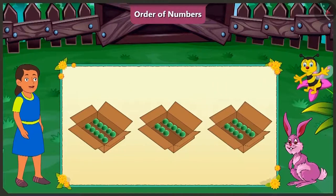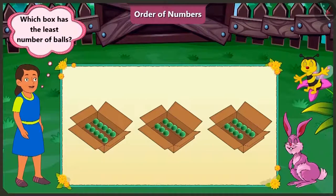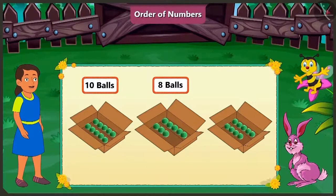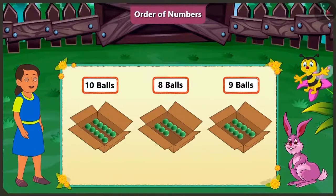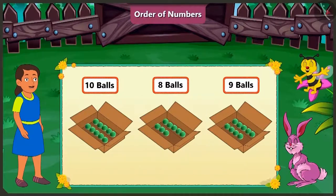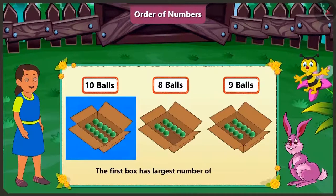I will keep a third box here. It has nine balls. Now tell me, out of the three given boxes, which one has the least number of balls? The first box has ten balls, the second has eight balls, and the third box has nine balls. While counting from one to ten, eight comes before nine and ten.